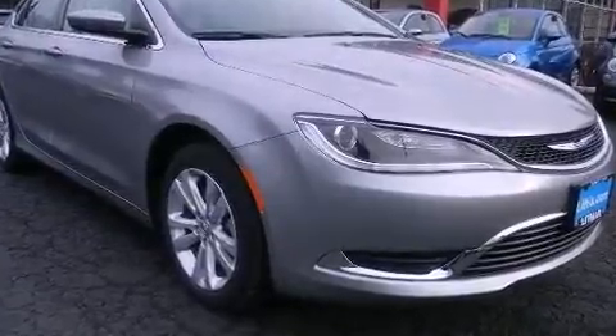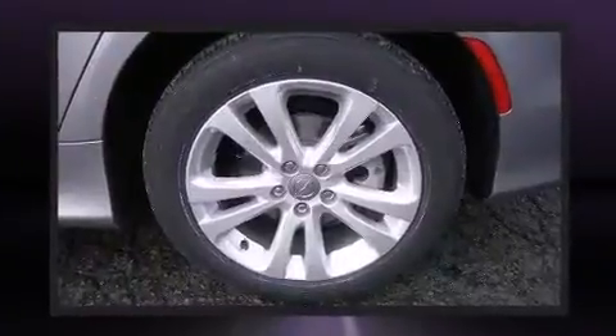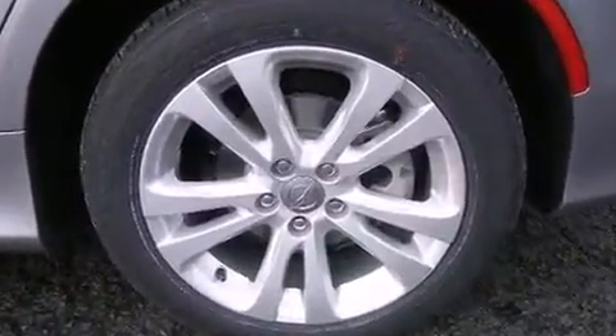Chrysler ensures the safety and security of its passengers with equipment such as dual front impact airbags, front side impact airbags, traction control, brake assist, anti-whiplash front head restraints, ignition disabling, and four-wheel disc brakes with ABS.